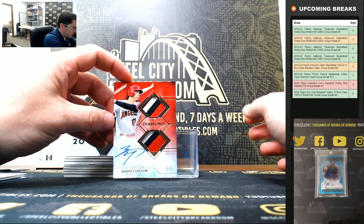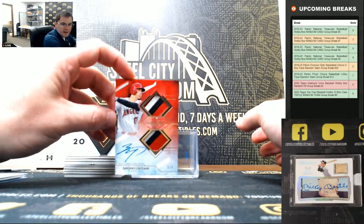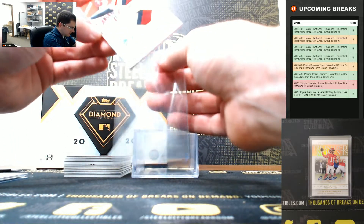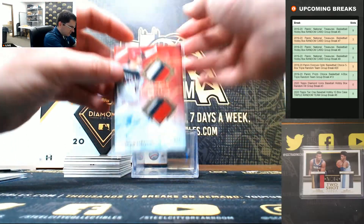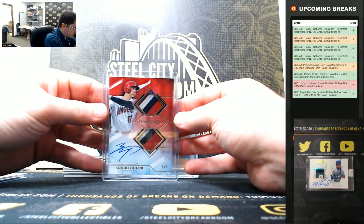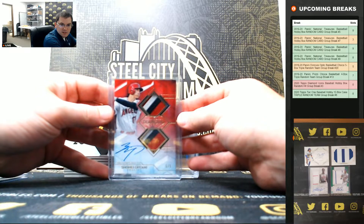Shohei Ohtani dual patch auto, five of five. That's nice - Shohei Ohtani.